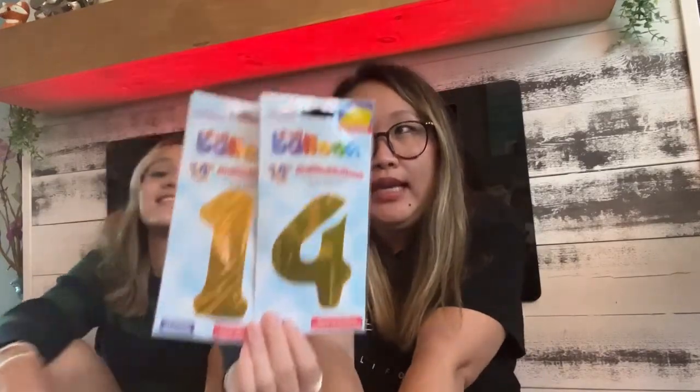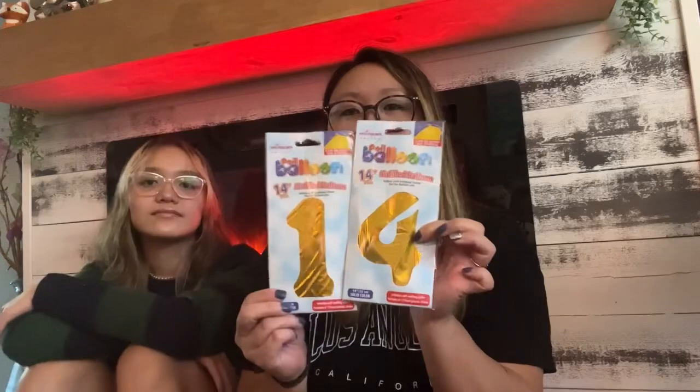I got golden number balloons — a 1 and a 4 — because Adia is going to be 14 in a few weeks. I bought these ahead of time so I could put them out for her. It's crazy how fast time goes — she was just a baby!